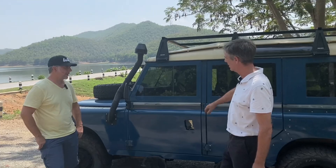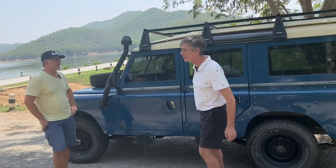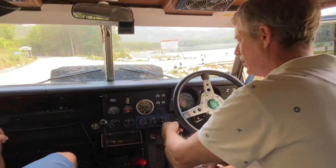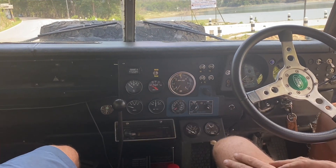I painted the vehicle completely — there's no bondo on it, by the way, it's all aluminum. This panel here I made myself, and I did all these gauges.